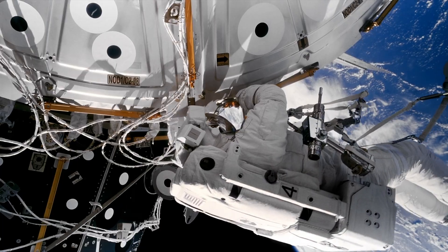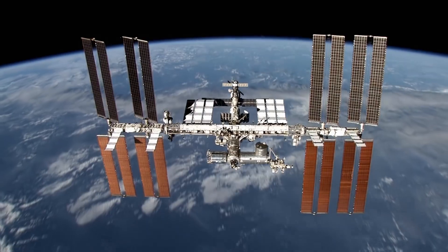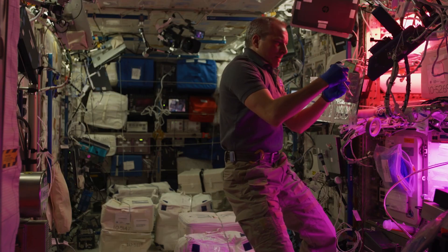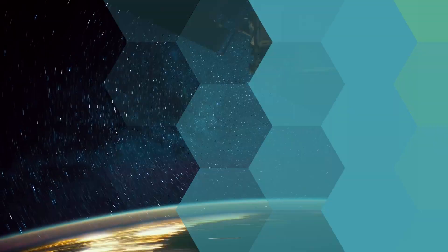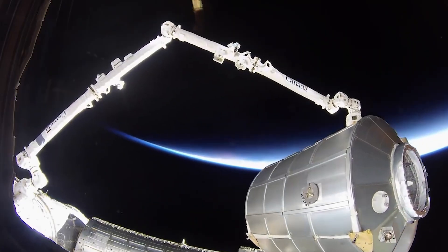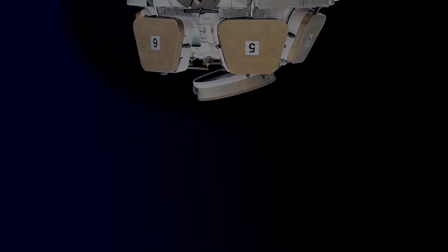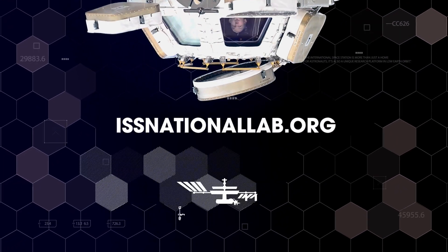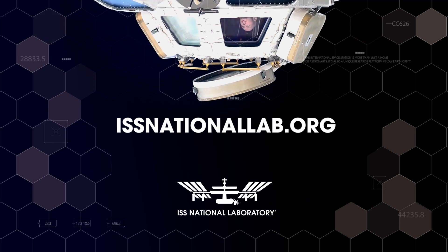This is a unique opportunity for us. We really need the environment of the ISS to run those tests, so we're really grateful we got our chance. The ISS National Laboratory is enabling access and opportunity for researchers to take advantage of this unique outpost in low Earth orbit. To learn about all ISS National Lab-sponsored research on SpaceX CRS-29, please visit our website at issnationallab.org.